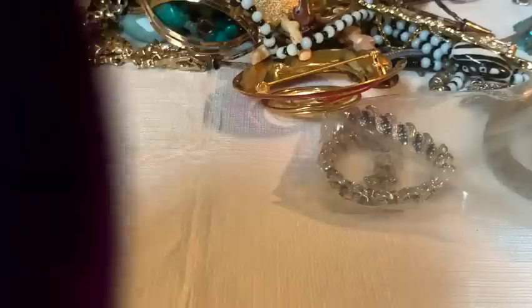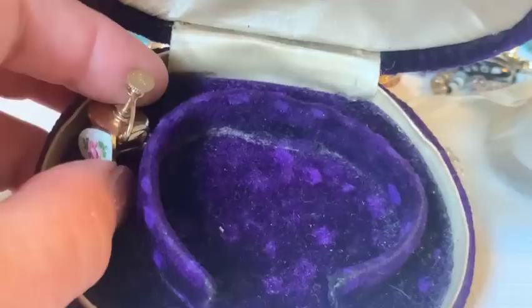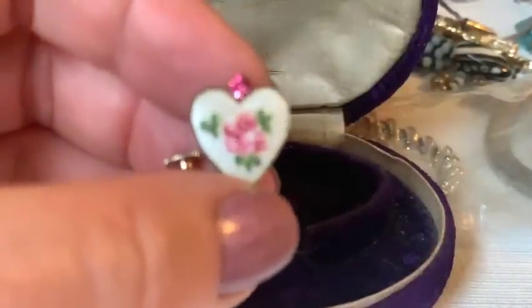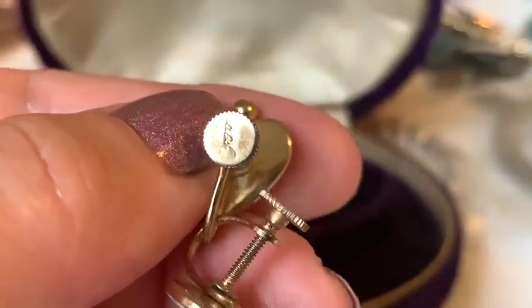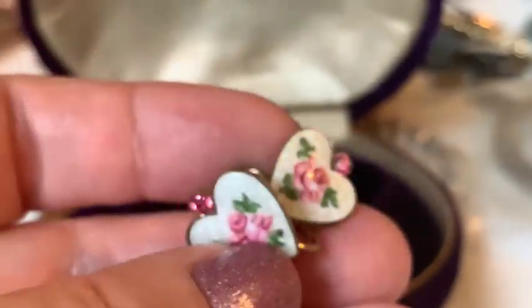The host loves that the set is new, not used. An old watch box appears next, deep purple in color. Inside are charming guilloche enamel pieces — little pink rosebuds with pink rhinestone accents. They look like Coros.